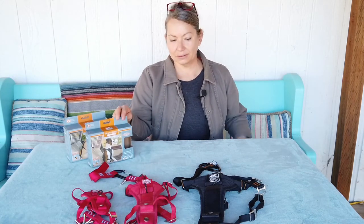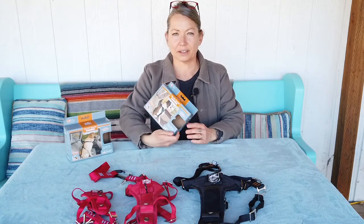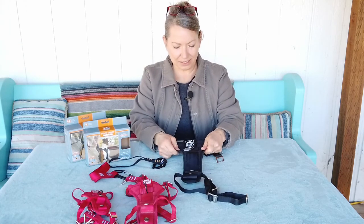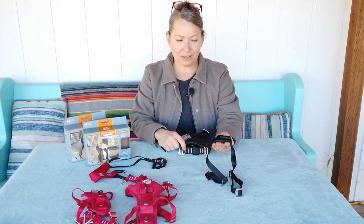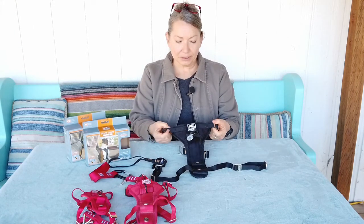A few months ago I came across this brand, which is called Kergo, and this particular harness is called the TrueFit Smart Harness. I went ahead and ordered a few to test them out, all in different sizes, because we have different sized dogs. This is a large harness that we use for Happy. All of the harnesses are built using the same engineering as rock climbing harnesses, so they're really well built.